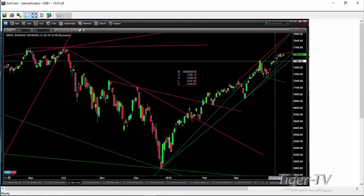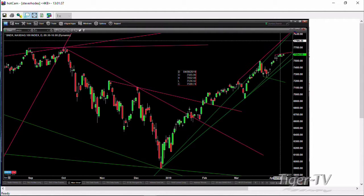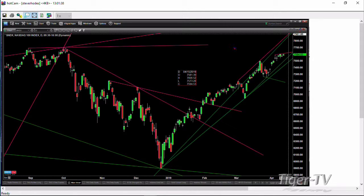If we just take a very short-term trend line — that would be off the high from April 3rd and then a touch point of April 8th — we can see that that slowed price down. Just resistance out here, but no signs of a top inside of the NDX 100.